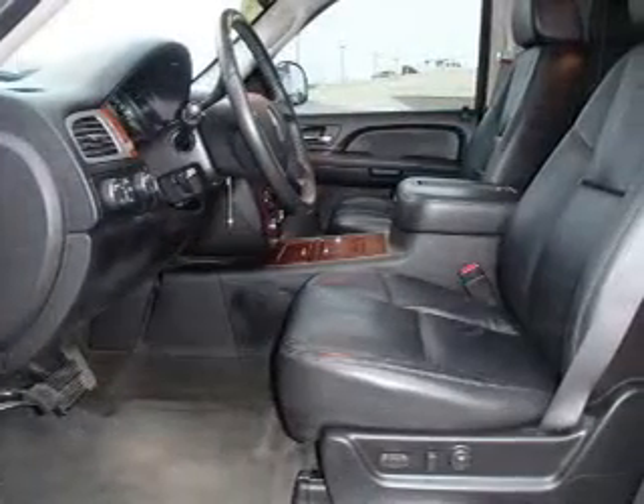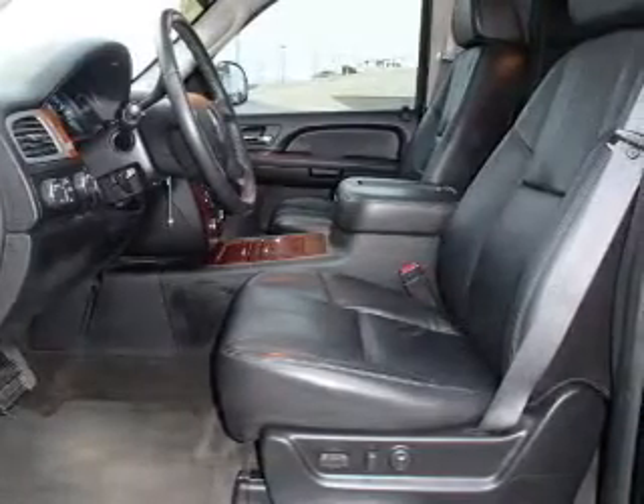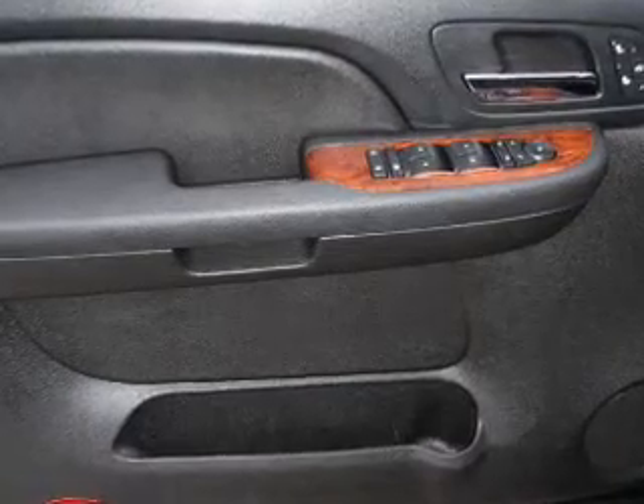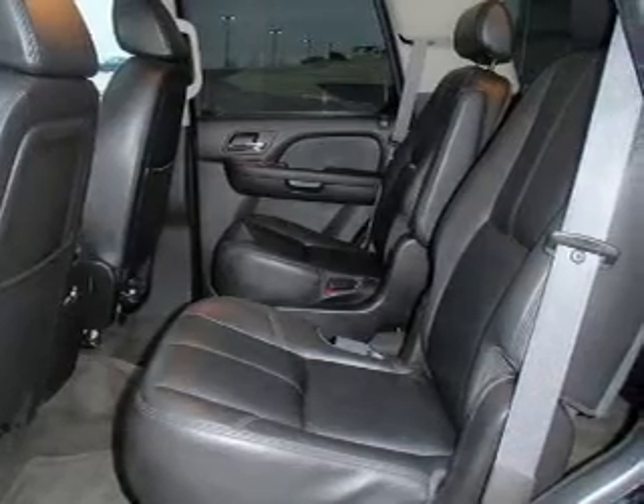GPS navigation will guide you to your destination. Premium wheels lend a distinctive appearance. The anti-lock braking system will keep you safe on the road. Heated seats make cold weather driving more endurable. Let the outside in with a power sunroof, and memory settings make for a more comfortable ride.